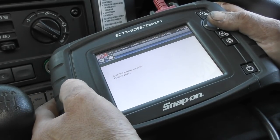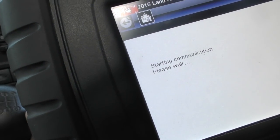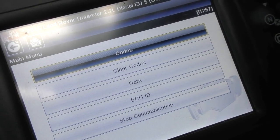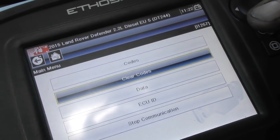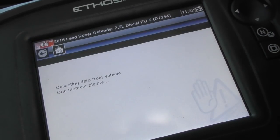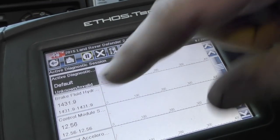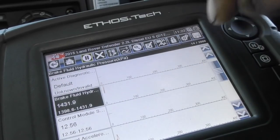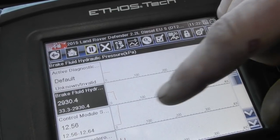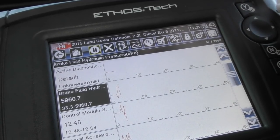This Ethos Tech scanner is pretty good for monitoring vehicle systems, and the newer the vehicle the more monitoring you can actually do - less time messing about, more time getting real-time information. I can go into the specific ECU, which is the ABS ECU, and look at the data it's generating. I'll quickly show you what data it has. Brake fluid pressure - this will be the ABS modulator registering it. I put my foot down and you can see the pressure measured in KPA. Full pressure is 5,061 KPA, which is quite respectable.